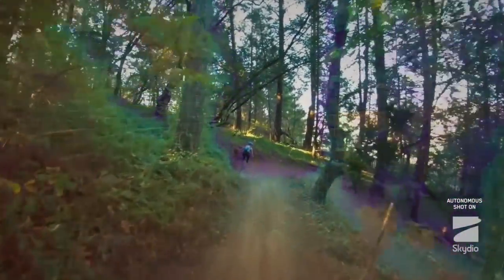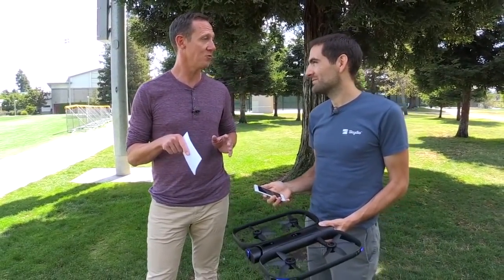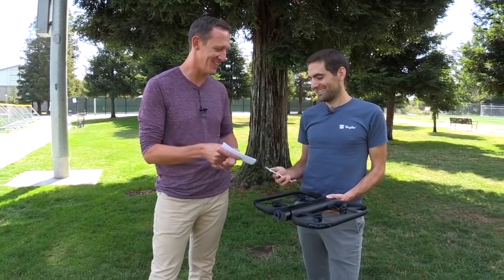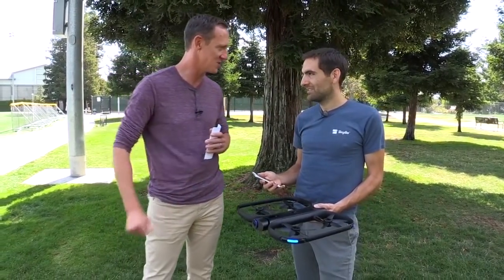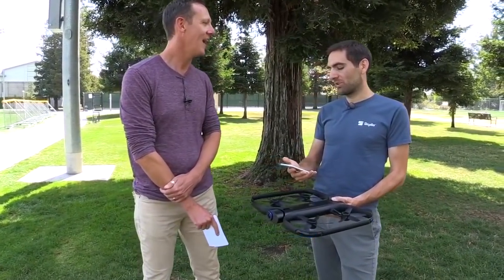One big difference here compared to a lot of other drone manufacturers is that you're not shipping this with a controller — you pulled out your smartphone. Tell us a little bit about the idea to do that. You've got a lot of confidence that this thing can do what it does with just a smartphone. Exactly. It's the kind of thing that would only make sense if you can trust the drone to fly itself.